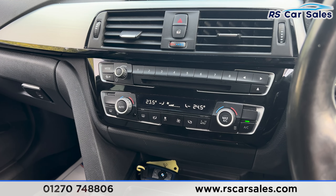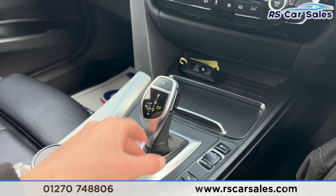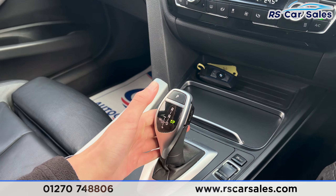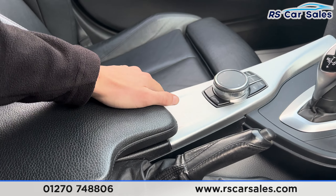Further down you'll find the dual-zone climate control with ice-cold air conditioning. We've got the cup holders, automatic gearbox, and drive mode buttons. If you put the car into reverse, the front and rear parking sensors appear on the screen. We've also got the manual handbrake and a nice armrest in the centre.